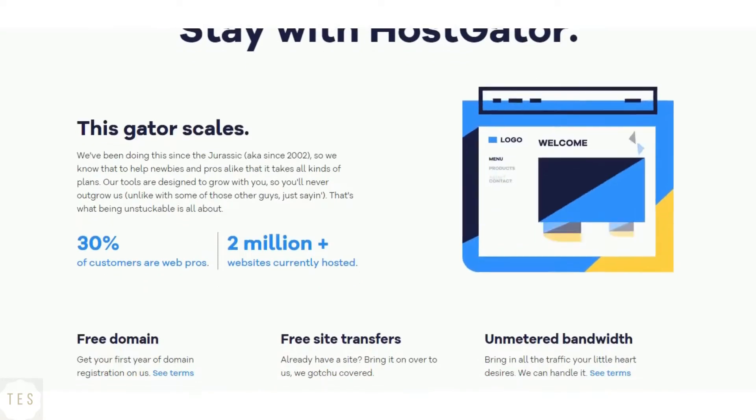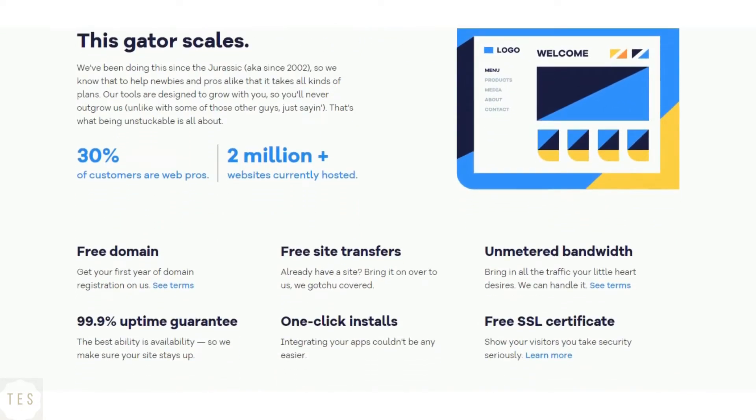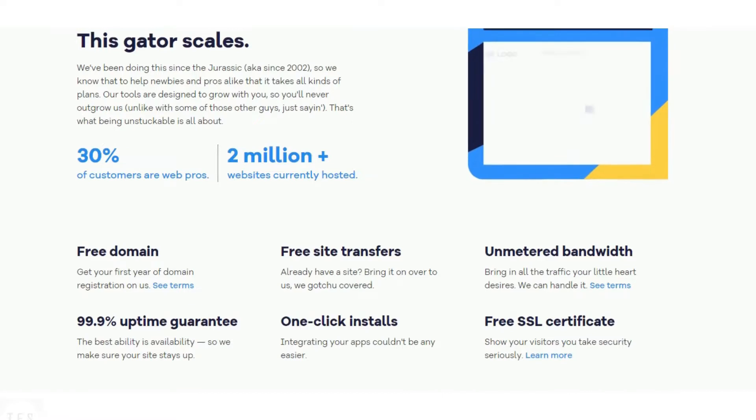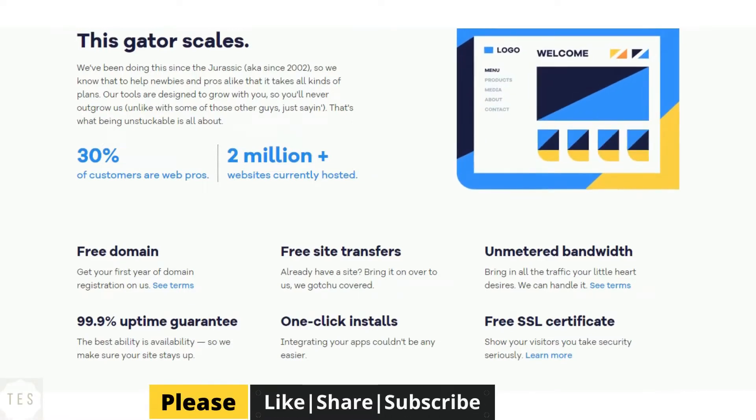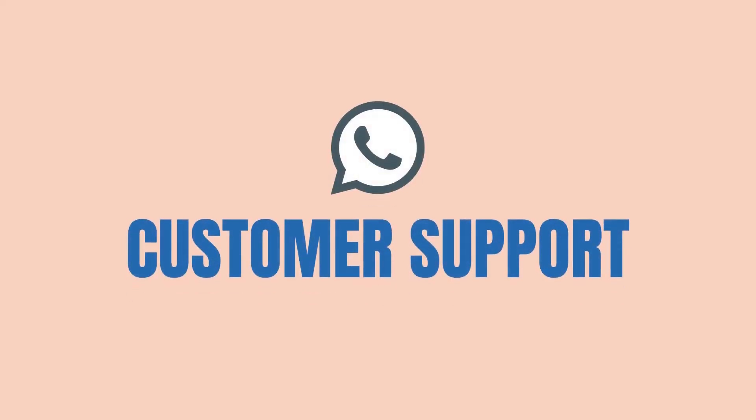Starting at just $2.95 per month, HostGator guarantees 99.9% uptime, which makes it a reliable platform to choose. Their speed performance is good, as the site loads up faster, thus helping you perform well in search results. HostGator therefore delivers some good performance as expected.